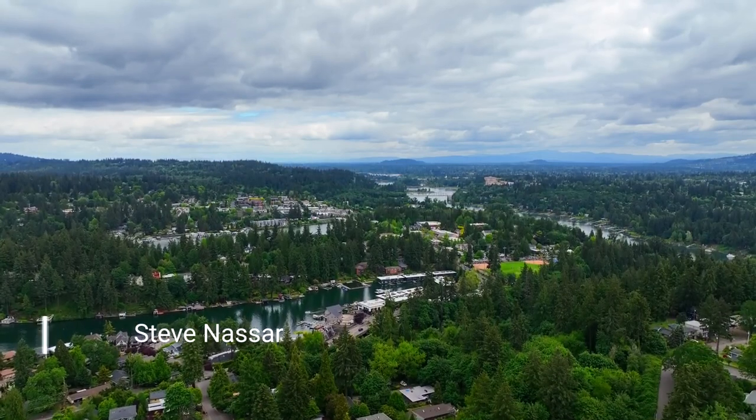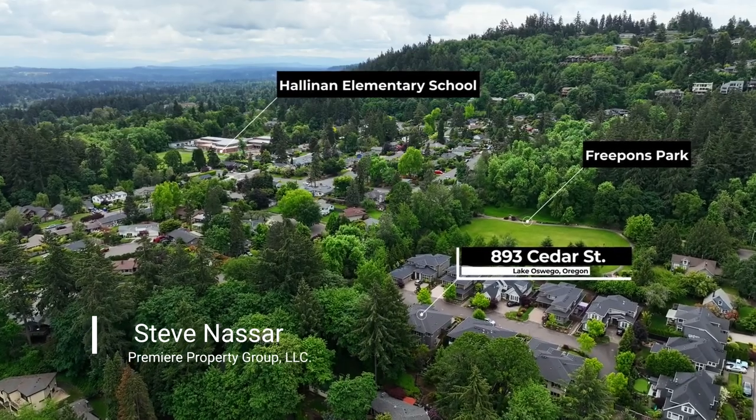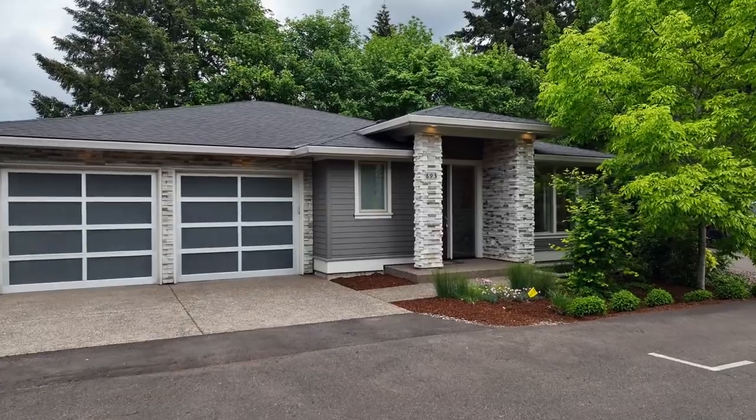It's ideally located close to parks, top-rated Lake Oswego schools, New Seasons, and coffee shops. It's also convenient to Oswego Lake, George Rogers Park, and Highway 43.